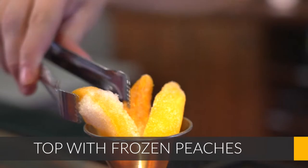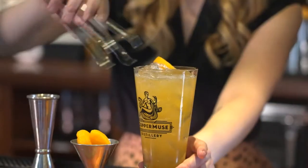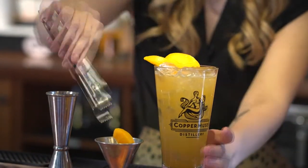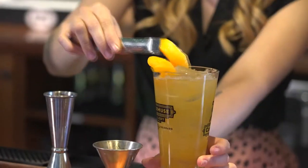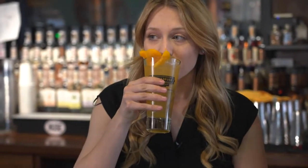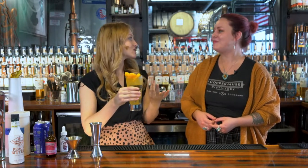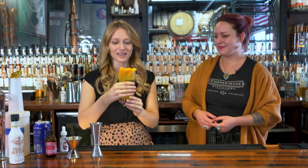We're going to top it off with these frozen peaches — fan them out a little bit. As you drink it down, it soaks the peaches and you get all that nice alcohol goodness, then you can eat the peaches at the end. Oh, wow — you can actually really taste the lavender and the rose. I was not expecting to taste that much with just the little drops we did, but you really can.